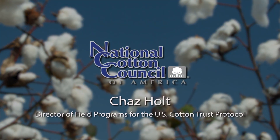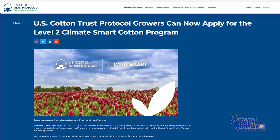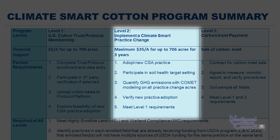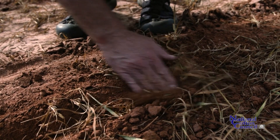Level 2 of our Climate Smart grant is now open to our producers. Level 2 is an opportunity that we have at the Cotton Trust Protocol to offer funding assistance to producers seeking to adopt more sustainable practices on their farms.